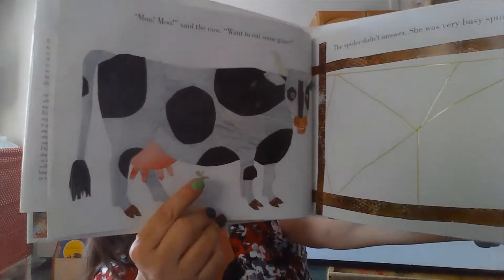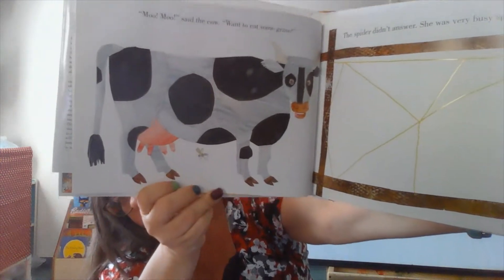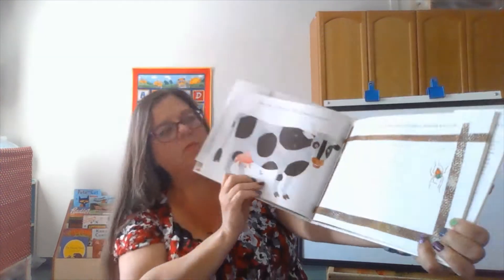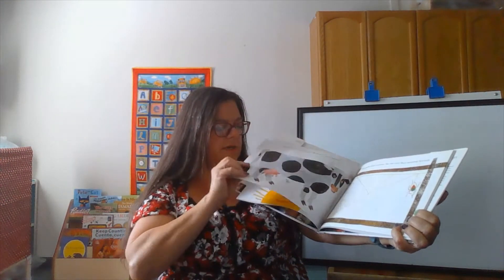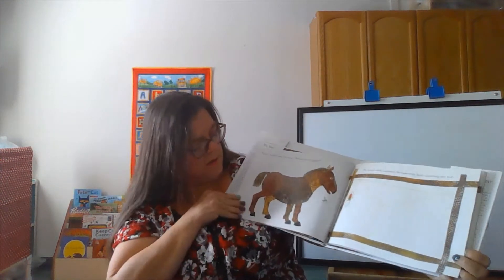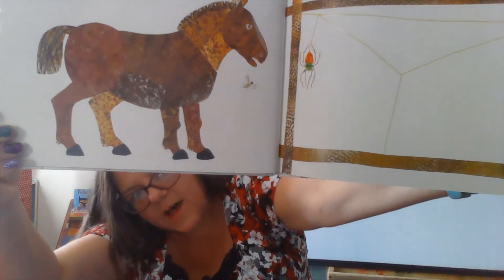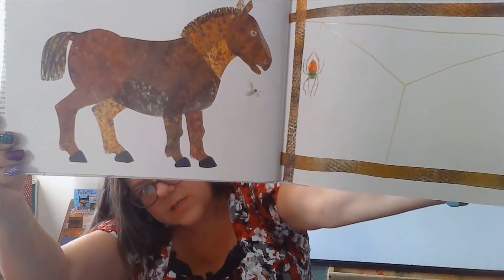Oh look, what's this? It's a fly. Where is the fly? It's under the cow. Was it on the page with the horse? Let's look and see — let's go back. Do you see a fly? The fly is in front of the horse, it's under his head.